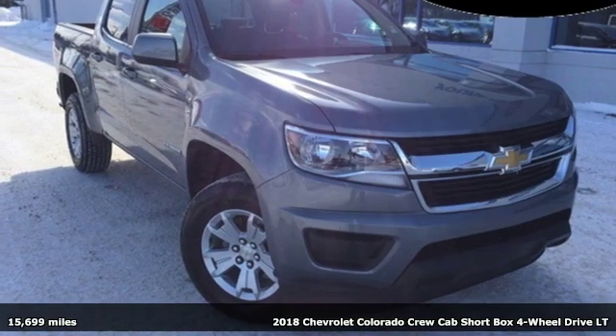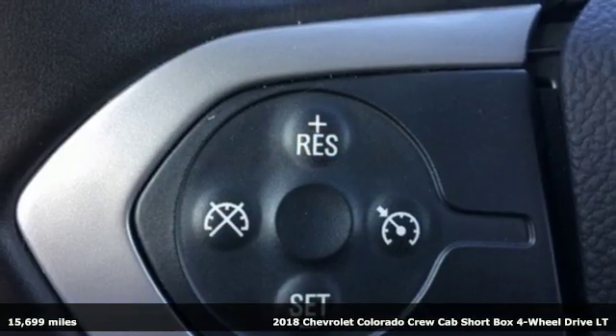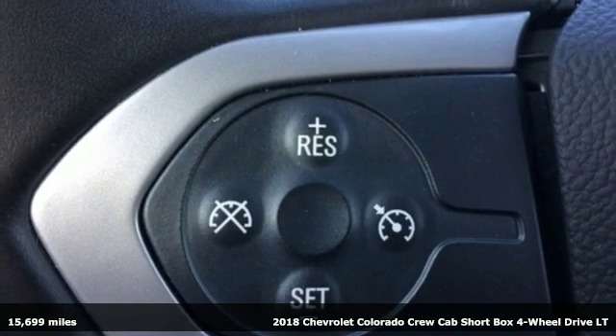It's a 2018 Chevrolet Colorado. Performance, value, durability. Chevy.